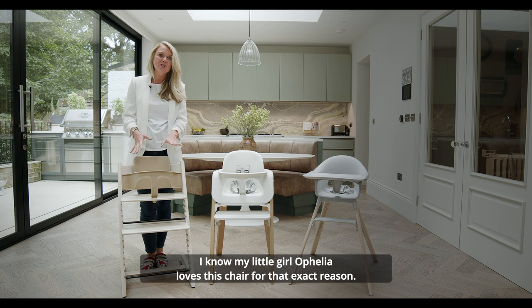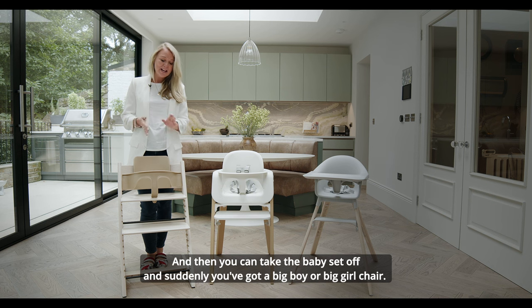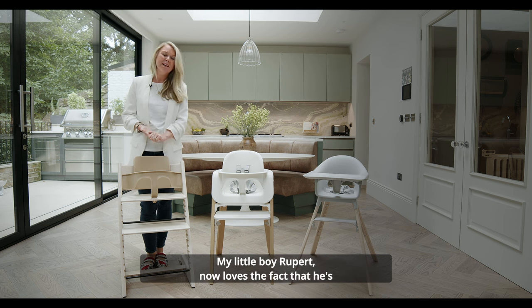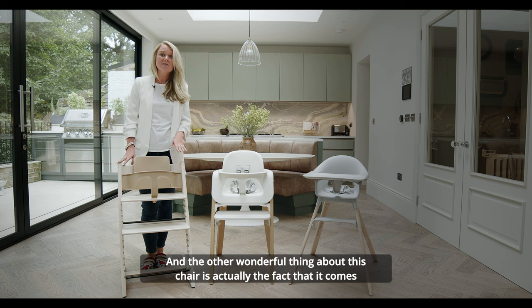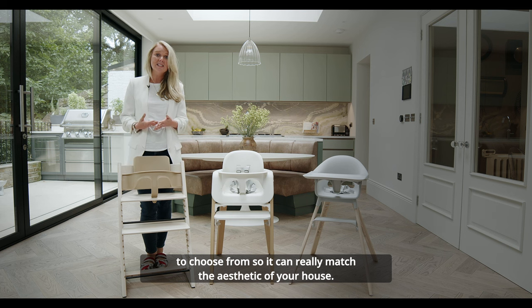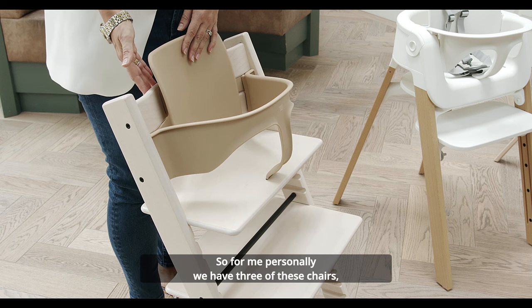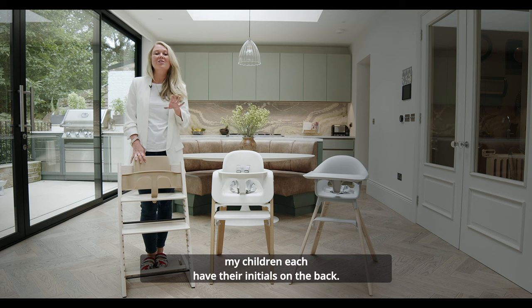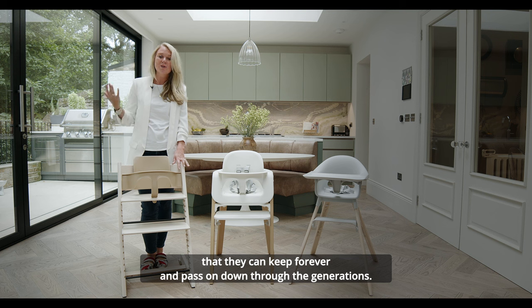My little girl Ophelia loves this chair for that exact reason — she can get involved with the family and do lots of games. Then you can take the baby set off and suddenly you've got a big boy or big girl chair. My little boy Rupert now loves the fact that he's got a grown-up chair he can sit in up around the table. The other wonderful thing is that it comes in amazing colours — loads of different colours to match the aesthetic of your house — and by far the best bit, you can get it engraved. We have three of these chairs; my children each have their initials on the back, so it's their own little chair they can keep forever and pass on down through the generations.